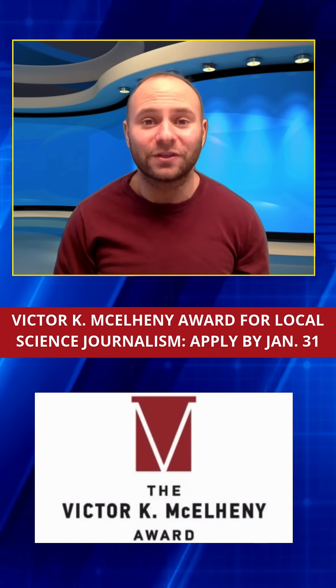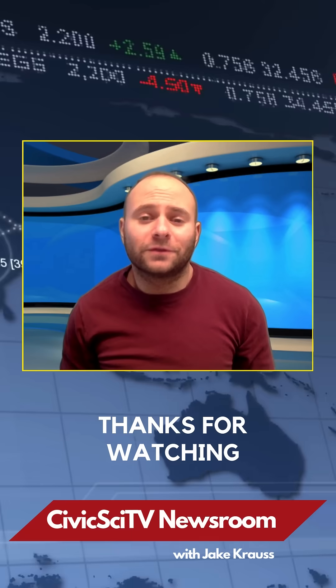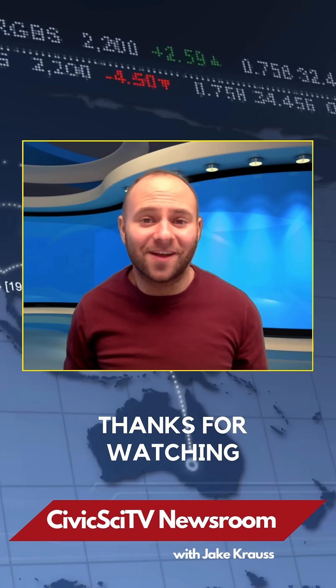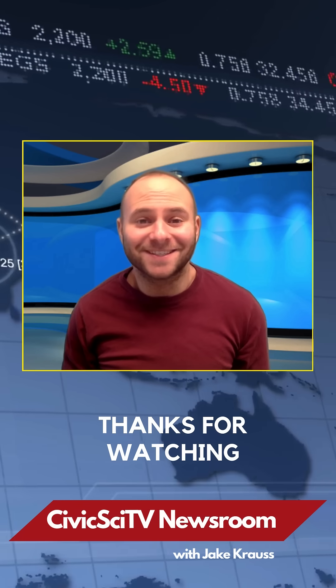Thank you so much for watching this week's episode. Subscribe to the channel to stay up to date on the latest news and opportunities in civic science. I'm looking forward to seeing you next time.